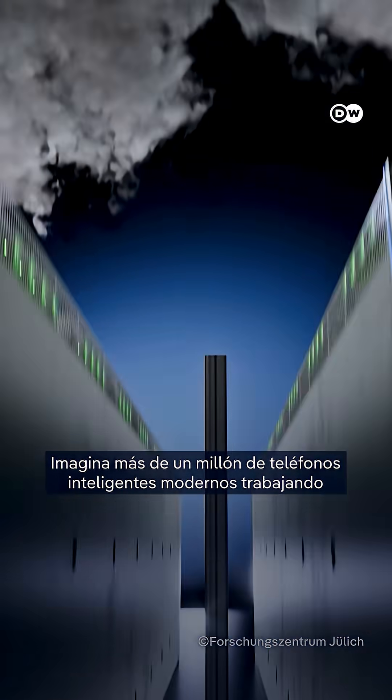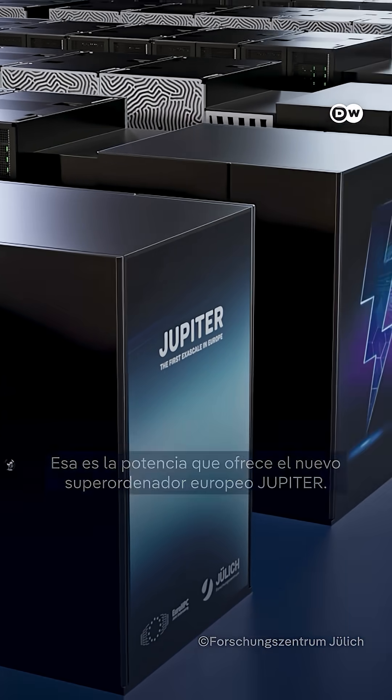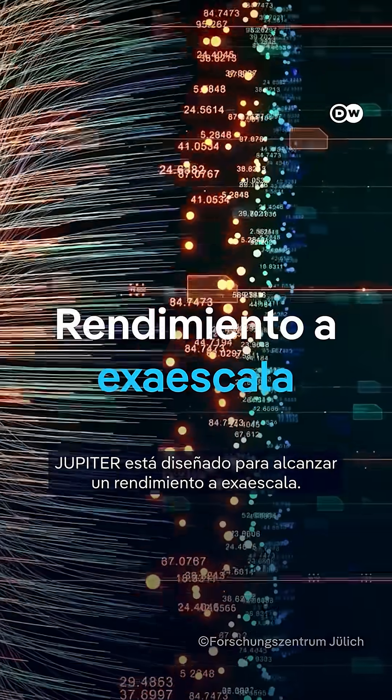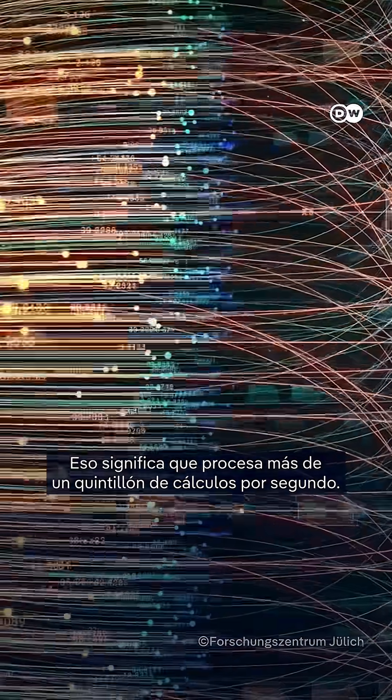Imagine over a million modern smartphones working together at the same time. That's the kind of power Europe's new supercomputer Jupiter delivers. Based in Jülich, Germany, and driven by over 24,000 Nvidia GPUs, Jupiter is built to reach exascale performance — the ability to process more than a quintillion calculations per second.